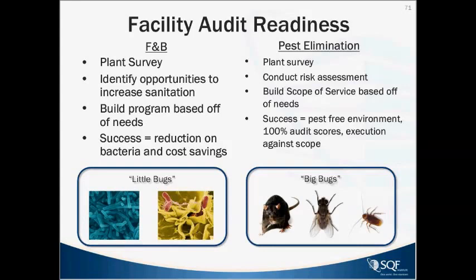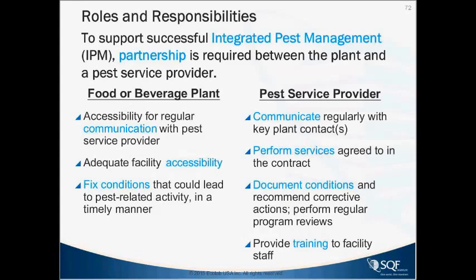From the roles and responsibilities in integrated pest management: food and beverage facilities need good communication with the pest service provider — a key contact is required for the service specialist. The pest provider will need access to parts of the facility that are conducive, including locked areas and possibly the roof. Fix the conditions that the pest service provider identifies, documented clearly by the pest provider. They should also perform regular program reviews and make recommendations for program changes to address any change in the risk profile of the facility over time.